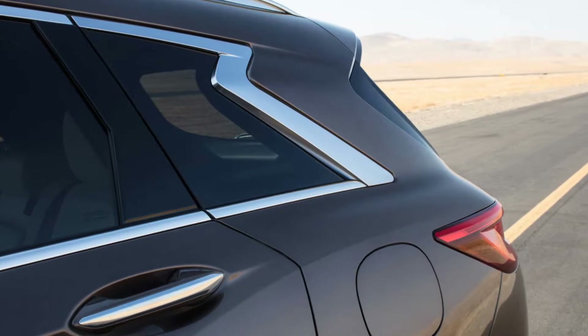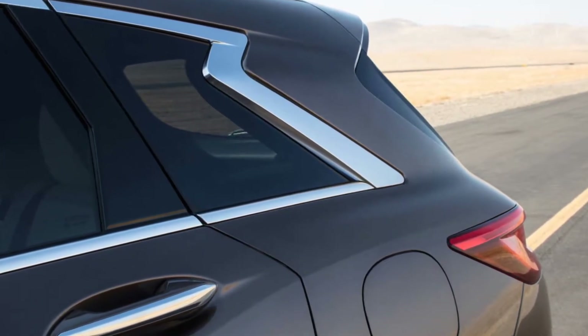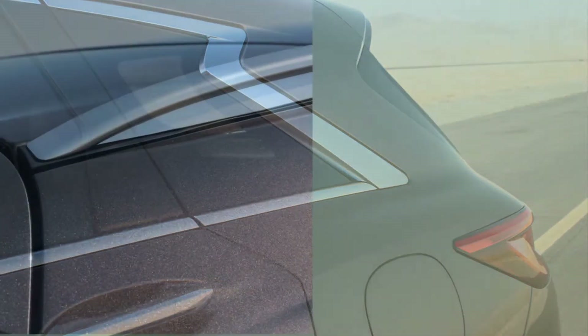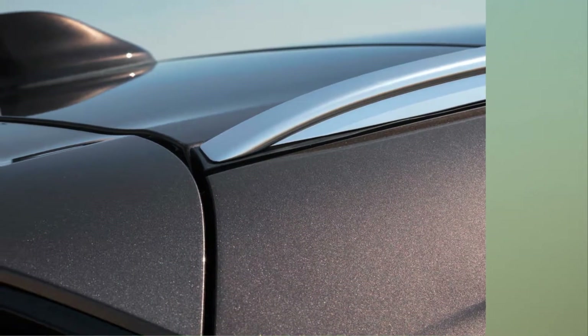Infiniti often gets characterized as Nissan's luxury brand rather than its own unique entity. Going forward, is there a strategy to better differentiate Infiniti from its parent company?